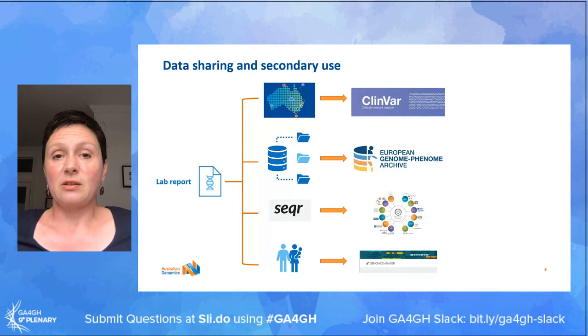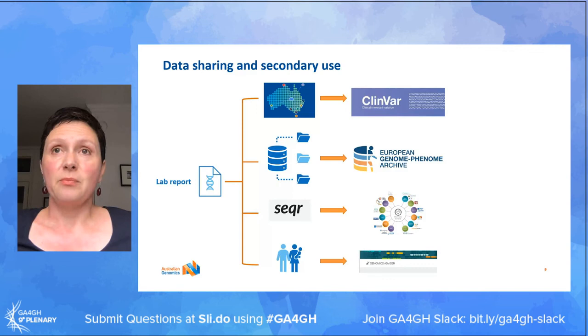Having the data in standard interoperable formats has also been great for enabling data sharing and secondary use. Once the laboratory report is issued, all of our curated variants are deposited in a platform built by Australian Genomics called ShareInt. The purpose of ShareInt is to enable data sharing between our diagnostic laboratories, with the main aim of identifying discrepant variant classifications and enabling resolution between laboratories. We're also working towards bulk deposits from ShareInt to ClinVar, and we hope that that will be in place by the end of the year.